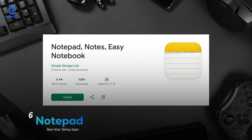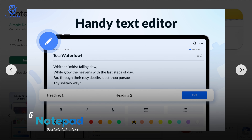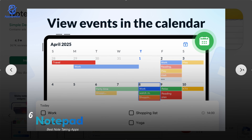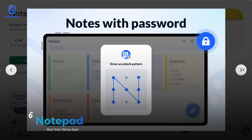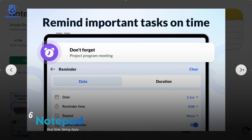Up next is Notepad. With a rating of 4.9 and over 10 million downloads, this app keeps things super straightforward. Quick notes, to-do lists, and a simple calendar to stay on track. It's lightweight, fast, and doesn't overcomplicate things, which makes it perfect for anyone who just needs a reliable notepad app.